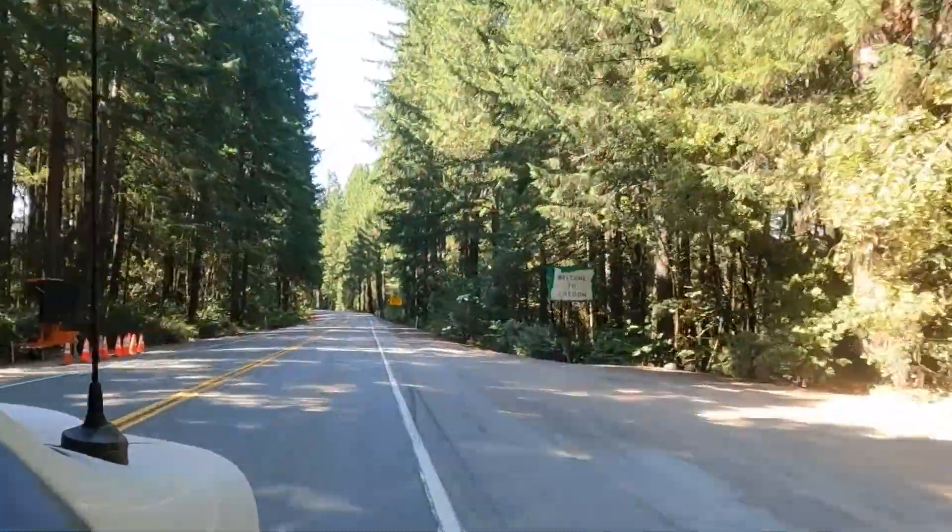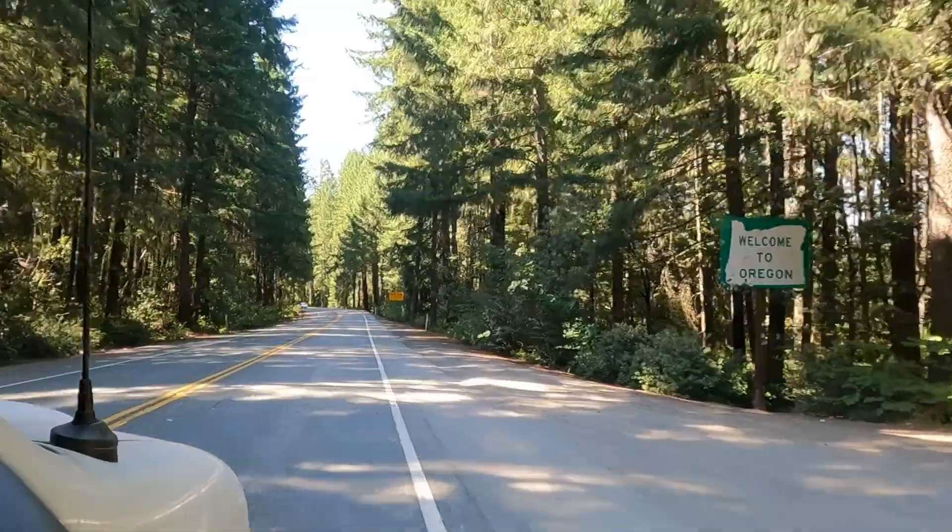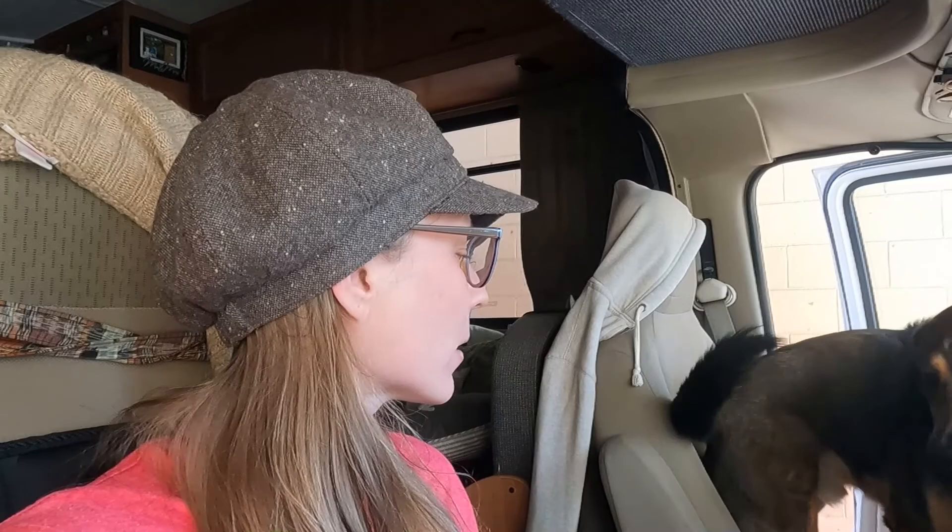Check it out! Alright, so we're stopping to get some gas for Thoretta and they have a car wash! I've been dying to give her a bath for weeks now — she's got bugs and bird poop all over her. Stay, Rusty, stay in the car. So yeah, we're gonna go ahead and do a quick scrub-a-dub-dub on Thoretta and then we'll get back on the road. I think Walmart will be the next destination.